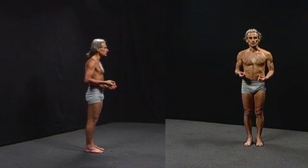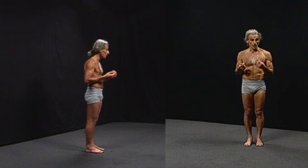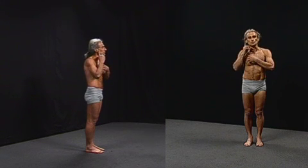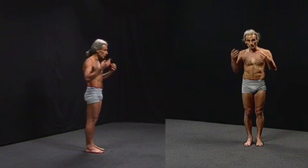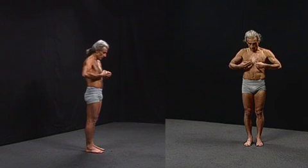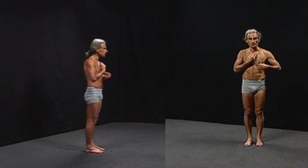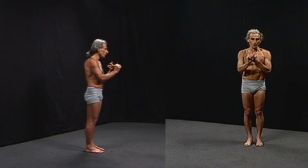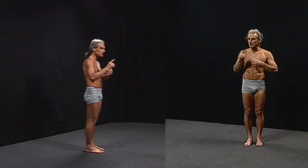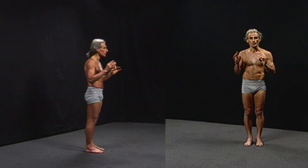Holding the breath out builds tremendous amounts of carbon dioxide inside the body. Physiologically, carbon dioxide acts in very positive ways. It increases the diameter of the blood vessels that go to the brain, so you get more oxygen to your brain. It also increases the blood vessel diameters going to the heart, so you actually get more blood and more oxygen to your brain and heart when holding your breath out for a long period of time.